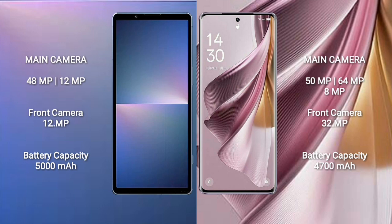Sony Xperia 5 Mark 5 has a 5000mAh battery with 25W fast charging support. OPPO Reno 10 Pro Plus has a 4700mAh battery with 300W fast charging support.